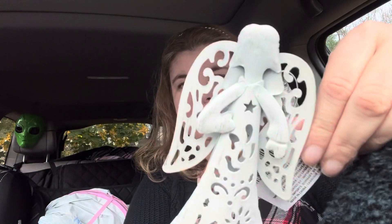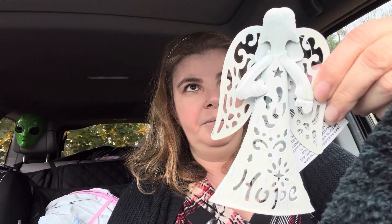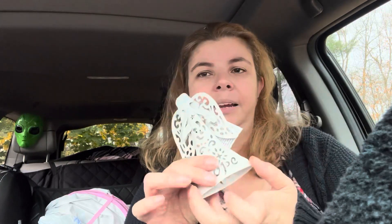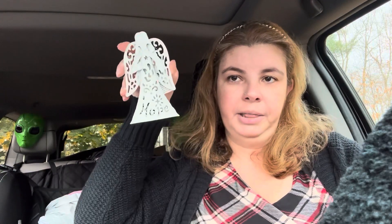Then I found this beautiful angel that says 'Hope' on it - I just like how simple it is. They had ones that said Joy and Peace, and one of them was silver. I'm wondering if you could somehow get a light inside and that would look really pretty, or if you wanted to use it as a tree topper that would also be a cute idea.